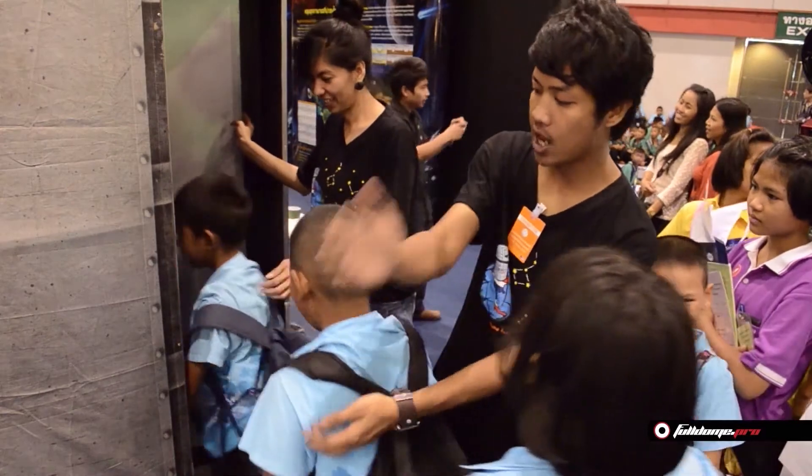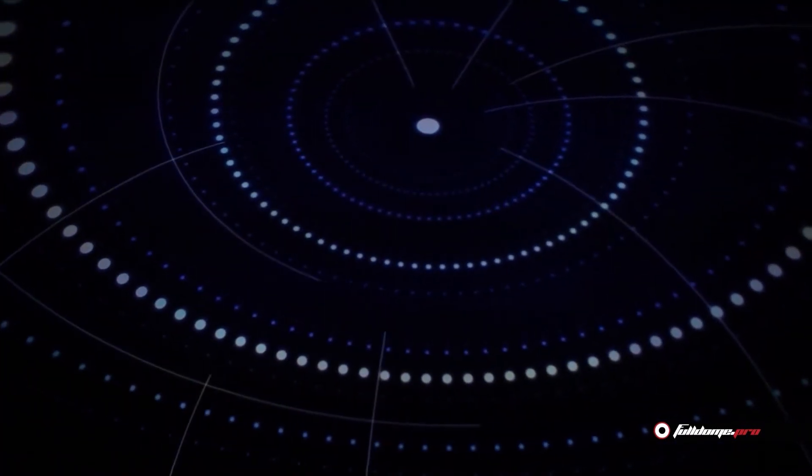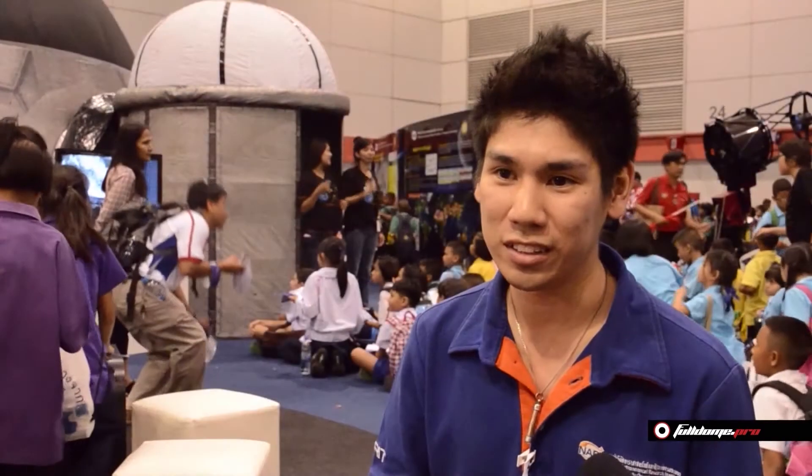I think the dome is very convenient because we can move it everywhere to educate students or people who are interested. The platform uses an iPad 2, which is very easy to use — you just place your finger on the button and everyone can use it. The real-time technology is very good because in astronomy, if we watch only a video it cannot make sense, but if we can explain, stop it, play it, and then explain, the students will really understand.